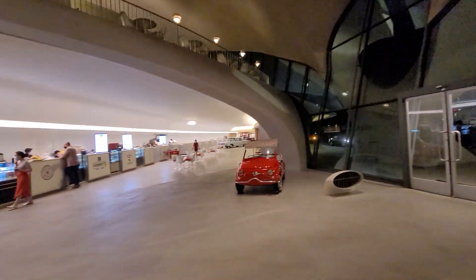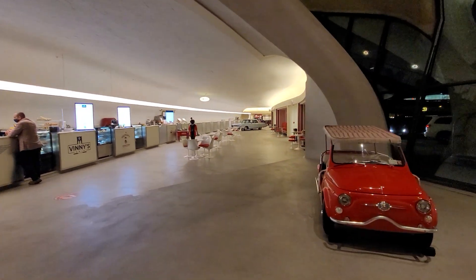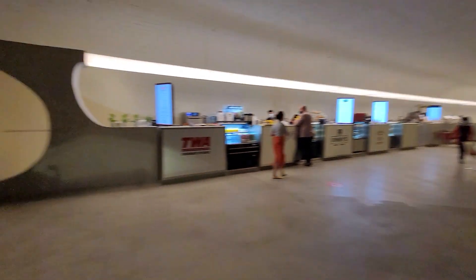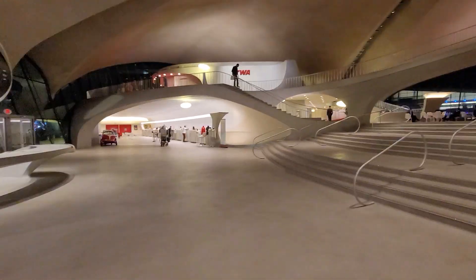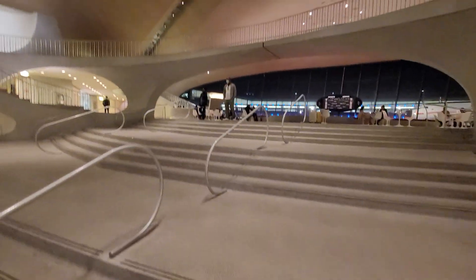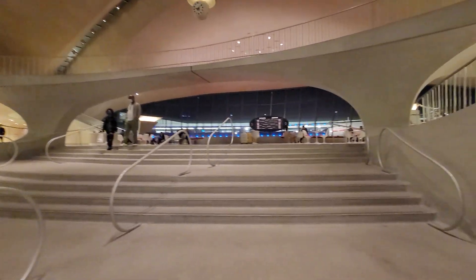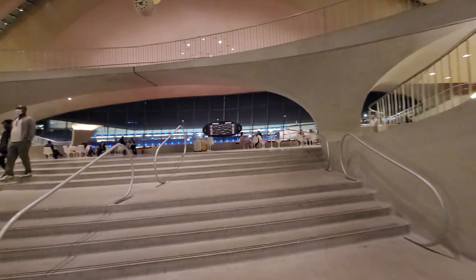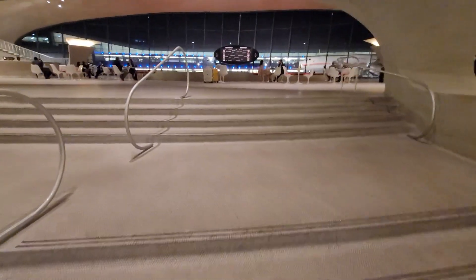It's 9:10 — check it out. Everywhere you go it's branded with TWA. There's another old vehicle down there. Let me take you up here — that's the check-in area for the hotel. It's a hotel now. This is basically the lobby; they've got some bars, some shops.